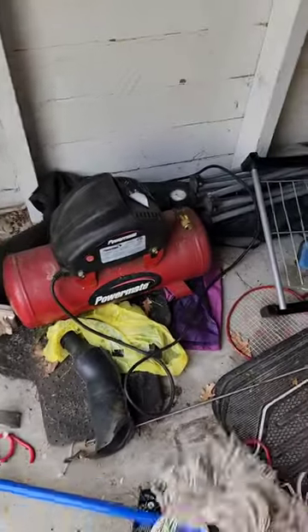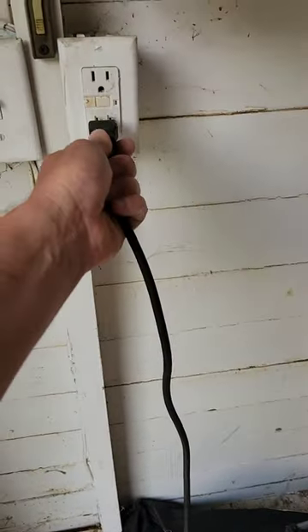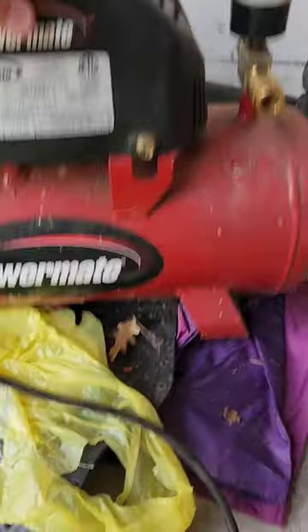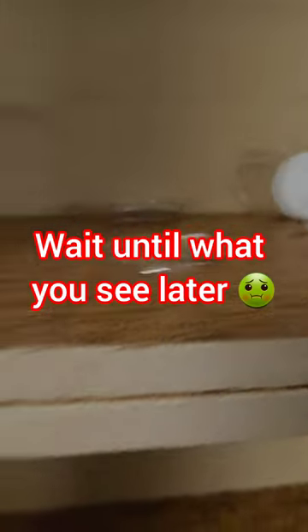Here in the garage I found this compressor — the customer said she didn't want it, so let me plug it in. It does work, which is nice, so we'll keep that for the business. I pulled up all these lids and you can see these cockroaches — they were just everywhere in here, scattered everywhere.